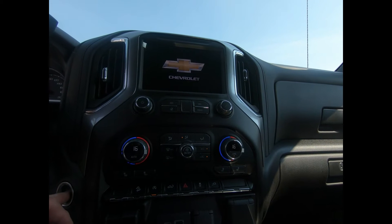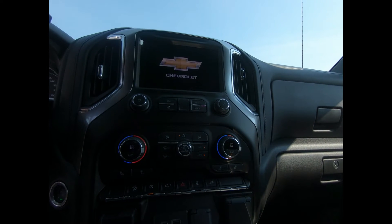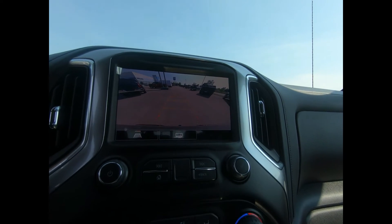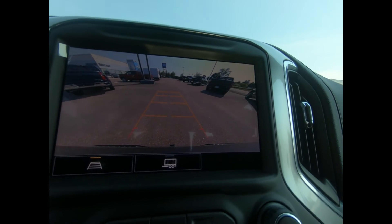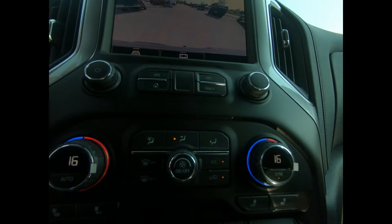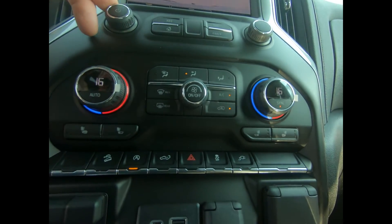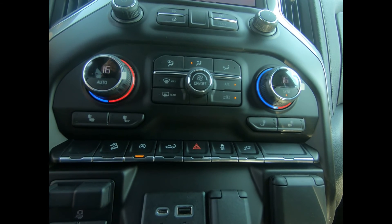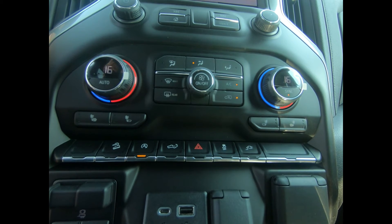Bose premium 7-speaker audio system and Bluetooth audio streaming for two active devices, as well as Apple CarPlay and Android Auto. You have two USB ports, a front 12-volt power outlet, OnStar, and 4G LTE Wi-Fi hotspot capability.